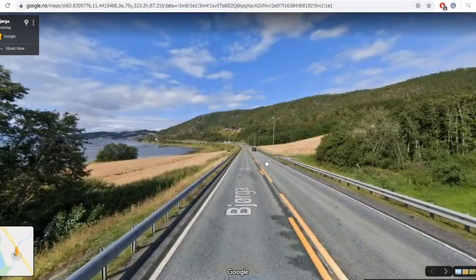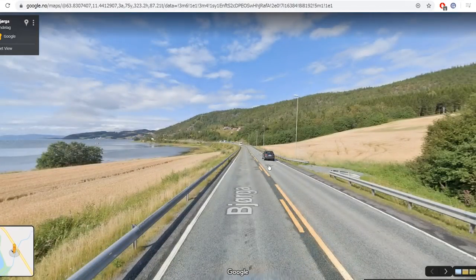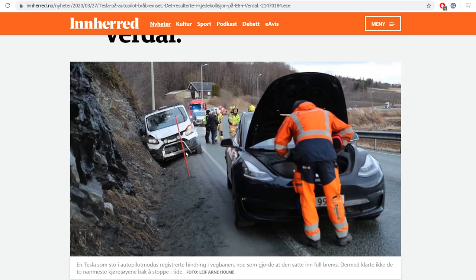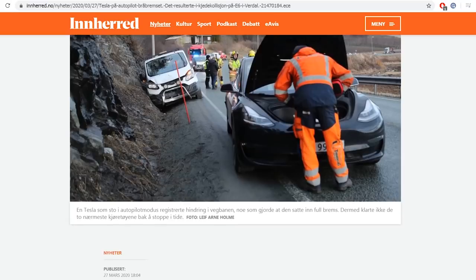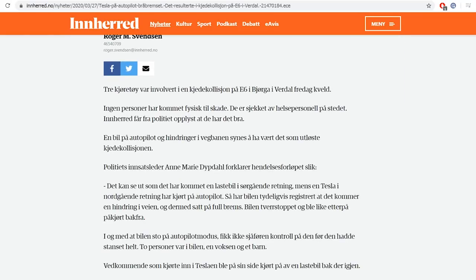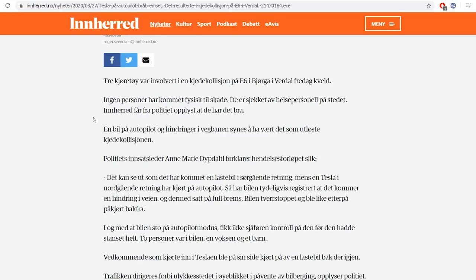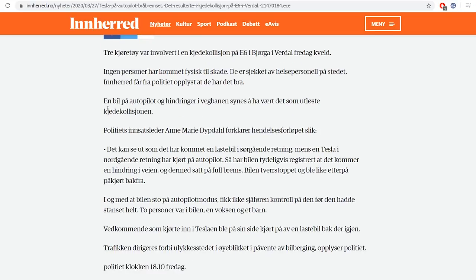So what happened: the Tesla was driving in that direction, and there was a van behind it, and then a truck. Let me summarize what happened. They say that three vehicles were involved. No harm done to the people, at least. A car was on autopilot and there was some kind of obstacle, they say, hindering it on the road — that caused the chain collision. That's incorrect. My claim is that that's incorrect.